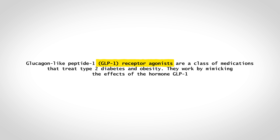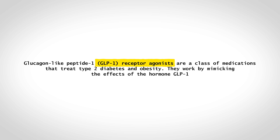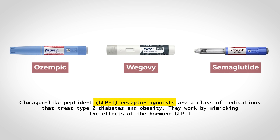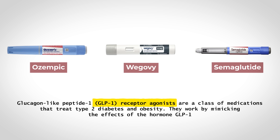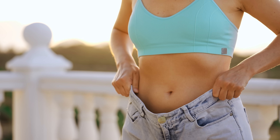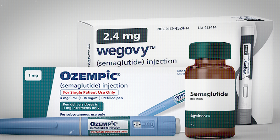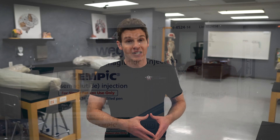Recently, I was asked by another creator to promote their YouTube channel on medications called GLP-1 receptor agonists. You may know GLP-1 receptor agonists by names like Ozempic, Wegovi, or Semaglutide. These medications continue to get a ton of attention for their use in weight loss, and for a valid reason — they work. They actually do result in weight loss. But there is much more to these medications that is important for people to understand besides just the end result of weight loss.